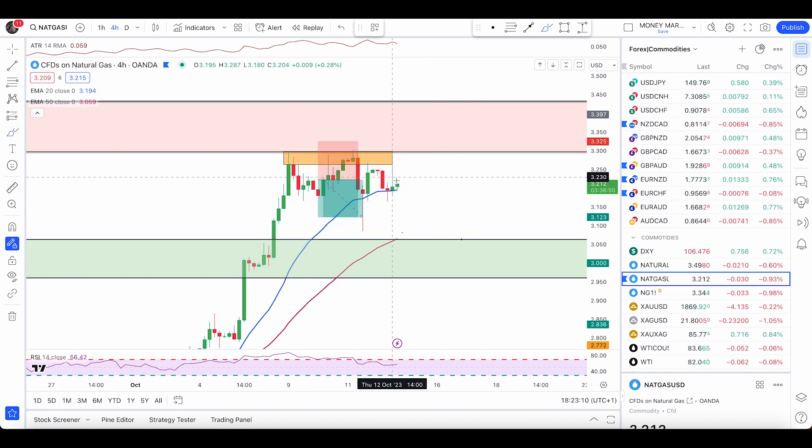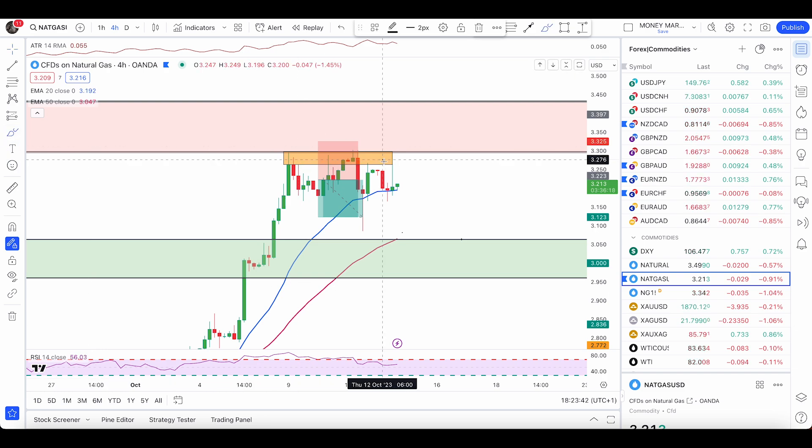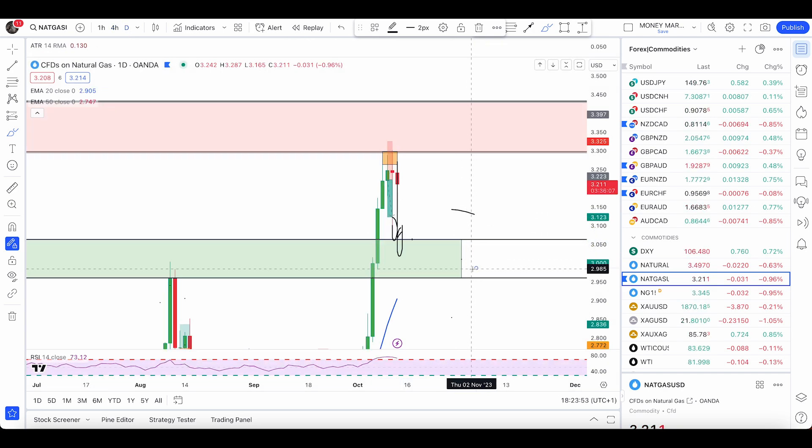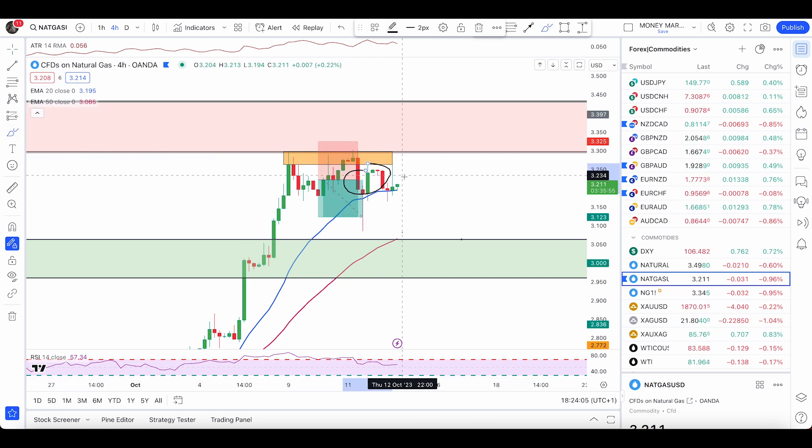For a less aggressive entry, I want to see a break above the rejection box. We have a triple top here — one, two, three — rejected three times, but the trend is still up. For a less aggressive entry, I want a pullback to the 50 EMA or above the 50 EMA but below this wick. If that happens, I want to see a bullish engulfing candle within that green zone, which is marked in blue.